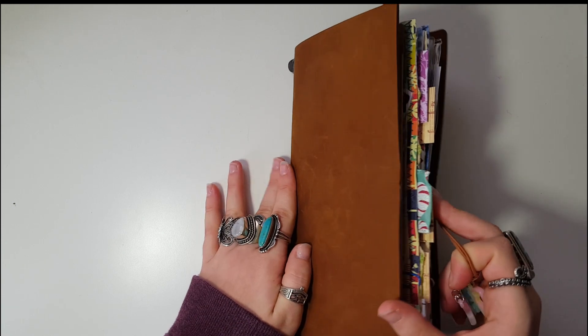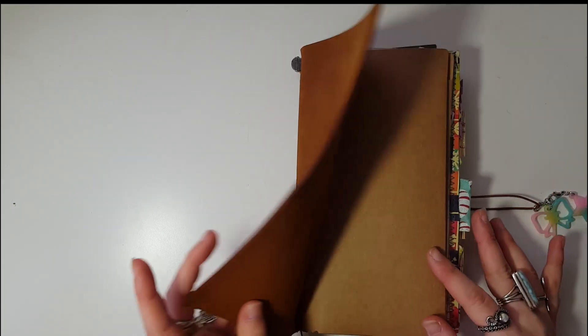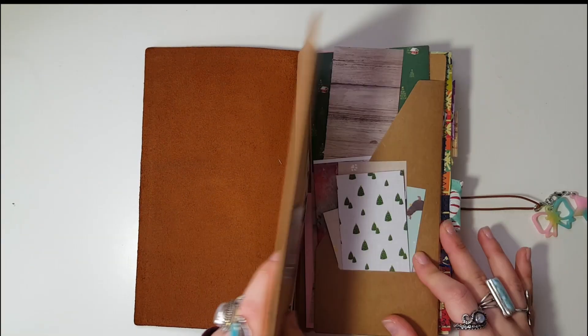We're just going to get into it, so I'm going to share my setup with you and talk about my plans as we go through. I'm very excited to see what everybody is doing. December Daily, I feel, is like one Book July but for journaling instead of planners, which is always fun.